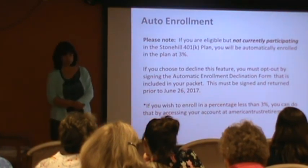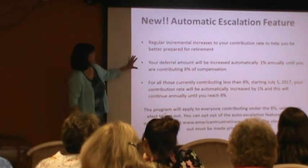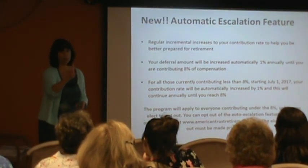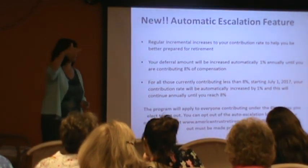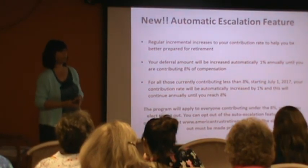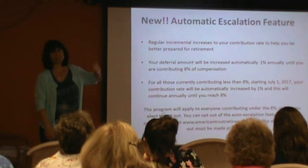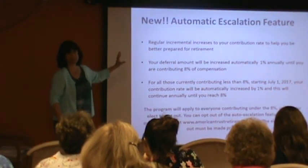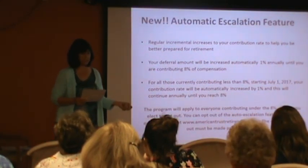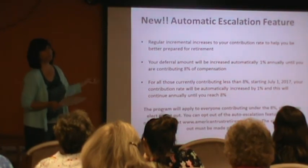If you wish to enroll at a smaller amount, that would be done online. Here's the new feature I'm most excited for — this is called auto escalation. Every single July 1st, your contributions will automatically be bumped up 1%, every year until you reach 8%, and then that feature turns off. This will be a combination of pre-tax and Roth, and then the pre-tax is going to bump up. In America right now, this is a feature that plan participants are asking for, and people who retire say this is what made the difference in their retirement.